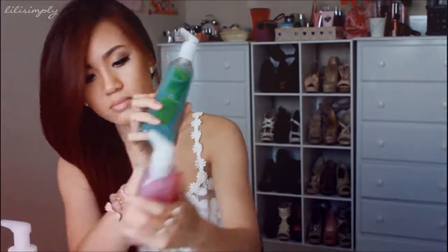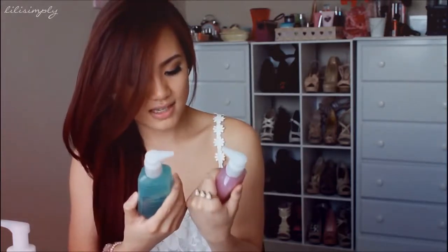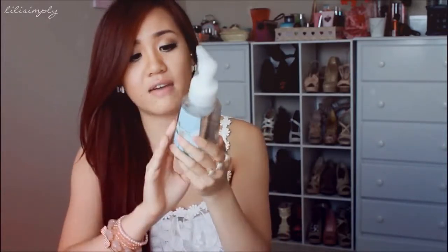I might as well do a little mini Bath & Body Works haul to show you all the ones I liked. I got Sea Island Cotton, Aqua Blossom, Paris Amour, Dancing Waters, Moonlight Path, and I currently have Kitchen Apple in my bathroom. I love all these antibacterial deep cleansing hand soaps. They're $3 each on sale — they were $5 originally — so that is an awesome deal.